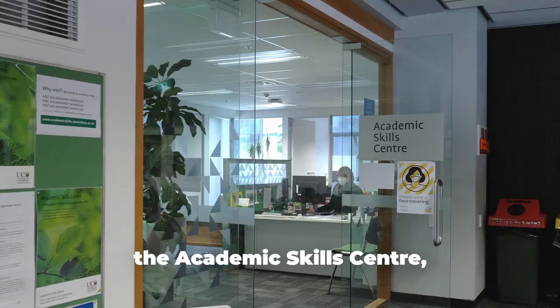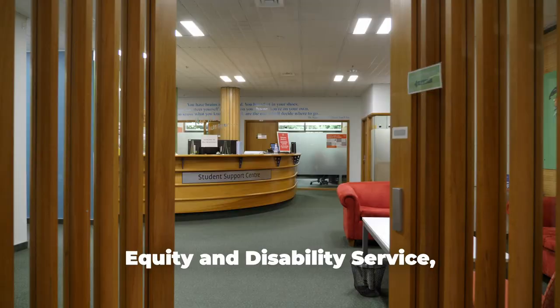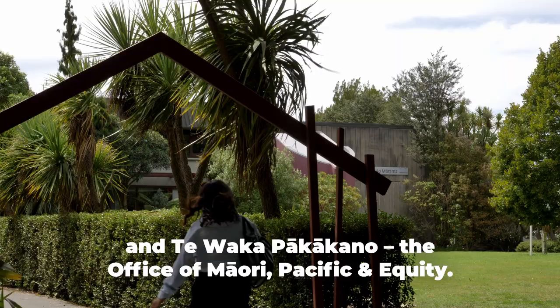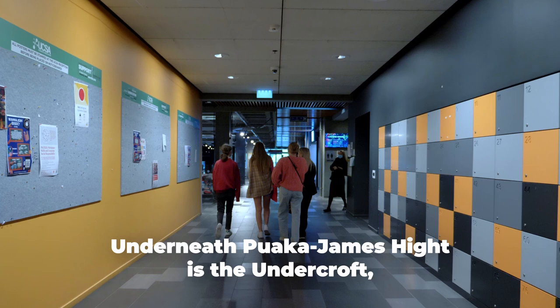There are all sorts of support services at UC including the Academic Skills Centre, Student Care, Careers Service, the Equity and Disability Service, and Te Waka Pa Ka Kano — the Office of Maori, Pacific and Equity.